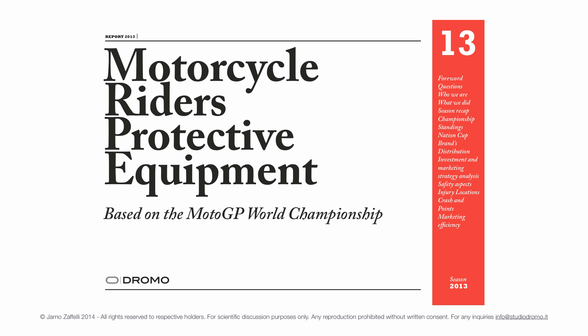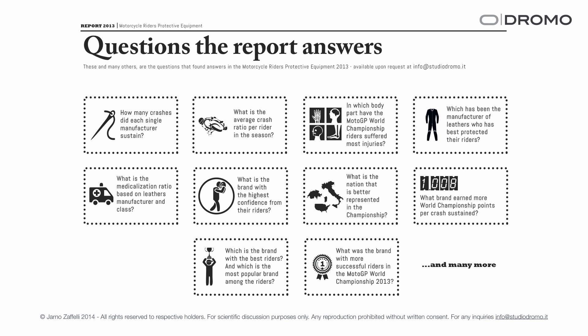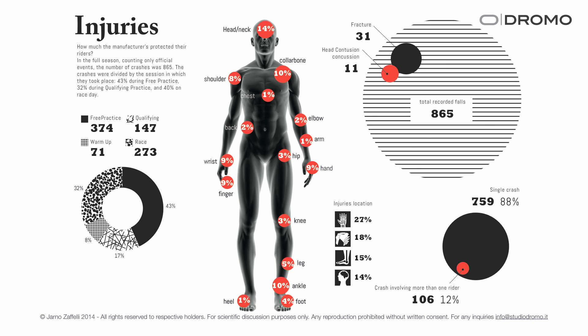Regarding rider protection, in 2013 I ran the first research comparing protective equipment based on 865 crashes in the MotoGP World Championship. The report answered questions like: how many crashes did each manufacturer sustain, what is the average crash ratio per rider per season, and in which body parts did MotoGP riders suffer most injuries? The results were quite interesting: only 31 fractures with 11 head contusions or concussions. 88% of crashes involved single riders, 12% involved more than one rider. Injuries were 27% in the hand and wrist area, 18% on the shoulder, 15% on the foot, and 14% on the head.